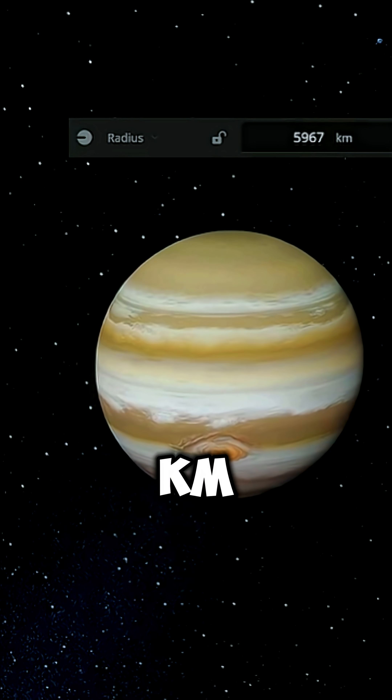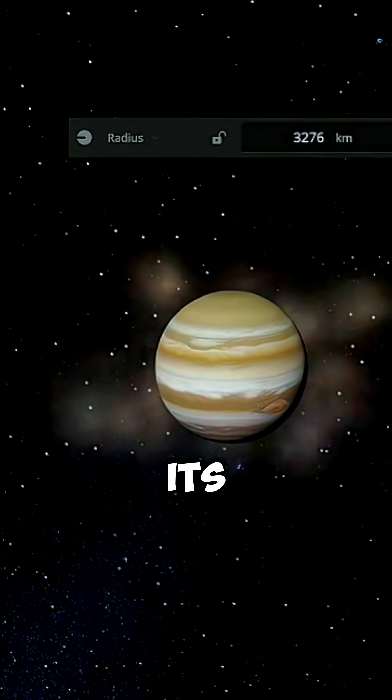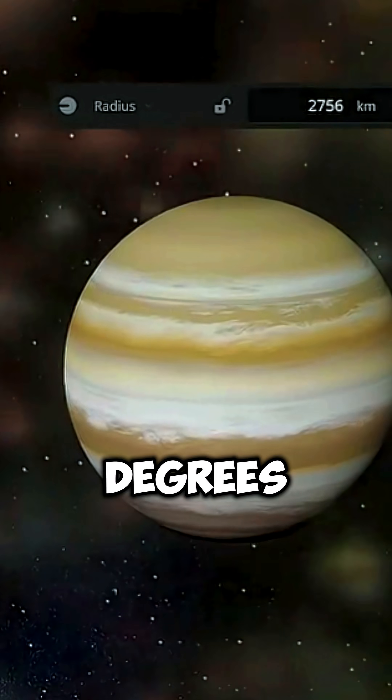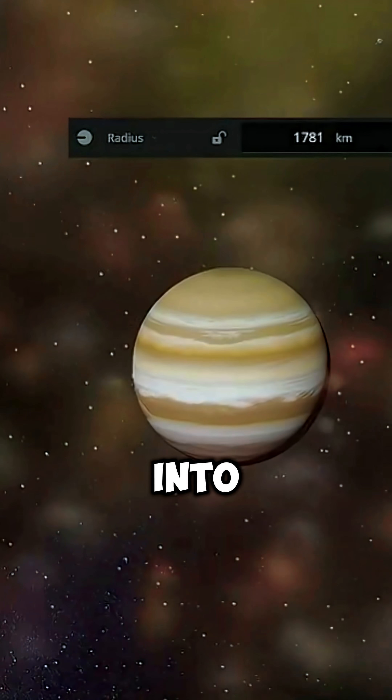Reduce it to 3,000 kilometers, similar to the moon's size, and its density surges to 120 grams per cubic centimeter. Gravity climbs to 25 G, and the surface glows deep red at 800 degrees Celsius as material escapes into space.